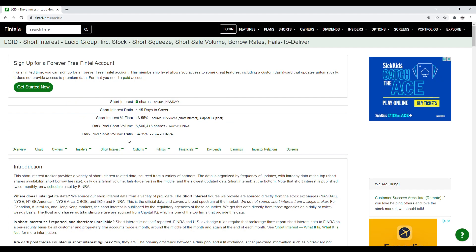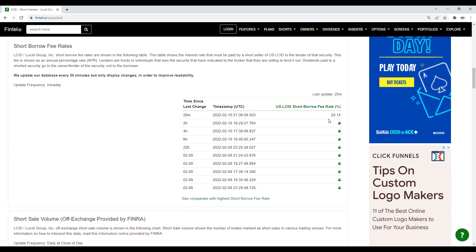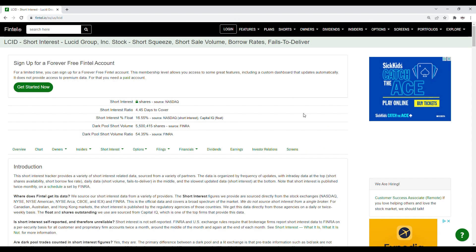When we take a look at the short interest, the dark pool short volume ratio is at 54.35%, and the dark pool short volume is just over 5.5 million shares. The short shares availability is at 300,000 — updated 25 minutes ago — and the short borrow fee rate is at 20.14%. Looking at the history of short volume, for the close of the 8th it was 53.72%, and for the close of the 9th it was 54.35%. This tells us Lucid does have short squeeze potential, so when buying volume comes in and market conditions are strong, we can see the stock move very well.